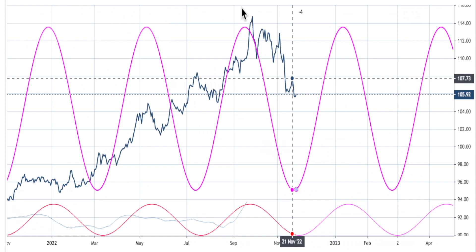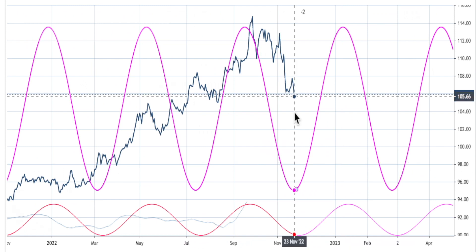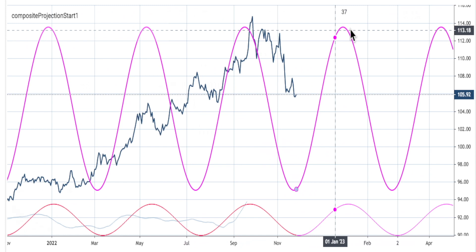Seasonality-wise, December is weak. So could it be that things are going inverse? The dollar might go up in December and then stall in January — I don't know. Regardless, the cycles on the daily dominant cycle are now pointing up into January. Not everything is going to be in sync. We know the weeklies are down, November is seasonally strong, and then December is weak.